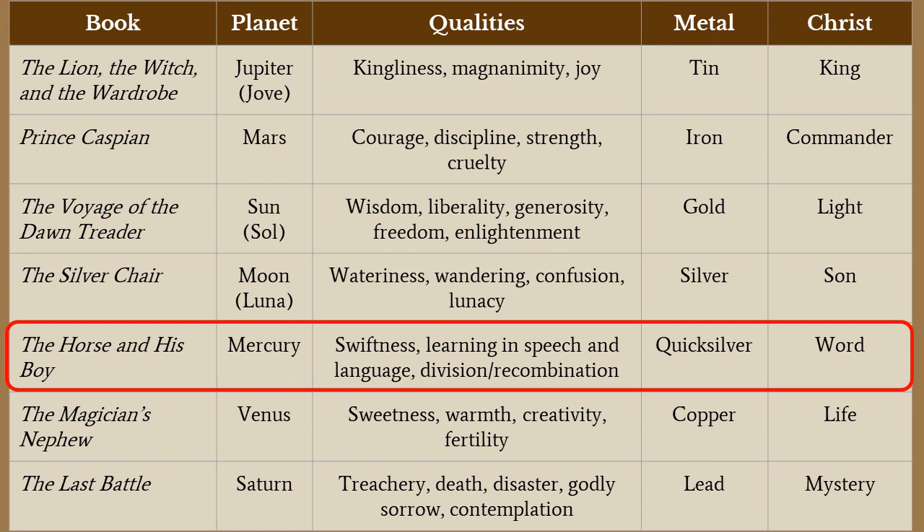According to C.S. Lewis, each planet had certain qualities associated with it. With Mercury we see the themes of swiftness, learning in speech and language, and this theme of division and recombination. Each planet has a particular metal associated with it as well — the metal for Mercury is mercury, or sometimes known as quicksilver. How is Christ depicted within The Horse and His Boy? According to Ward, it's Christ as the Word of God. We're going to look at how all of these themes are expressed within The Horse and His Boy.